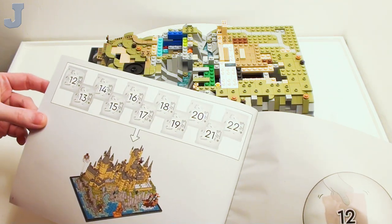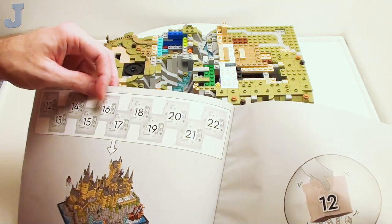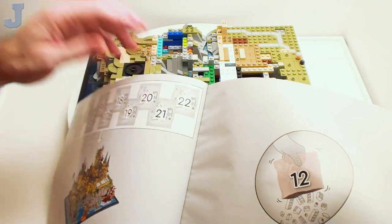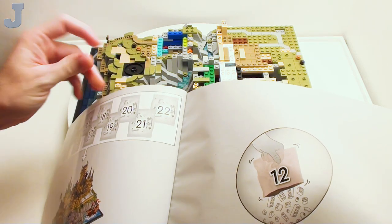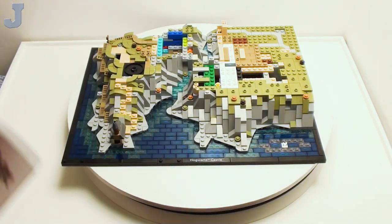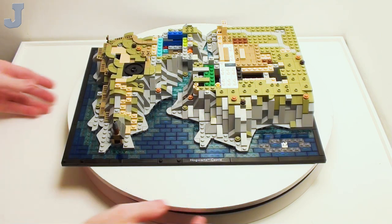Today we're going to be doing bags 12 through 15, which is just these four. I think in the fifth installment we're going to do 16 through 19. And then maybe Thursday night I'm going to do 20, 21, and 22. It's early morning, August 24, 2023 — already Thursday, so I should have this all done later tonight. Alright, bag number 12, let's get going.